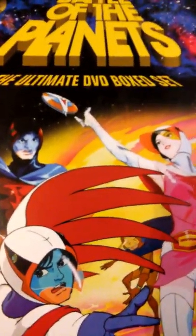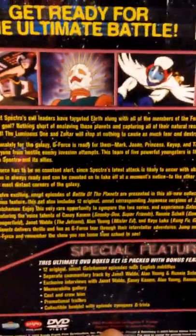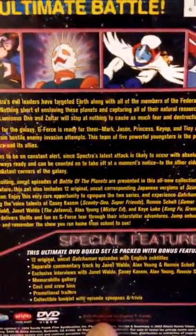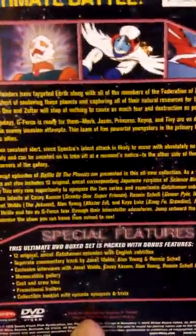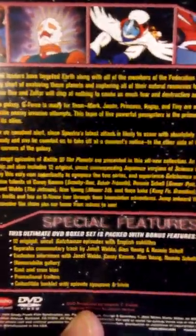Here is the cover of the box set, the side, and the back. This set contains 12 episodes of Battle of the Planets along with 12 episodes of the original Japanese version, Science Ninja Team Gatchaman. It also includes lots of special features including commentary by a lot of the actors and the creator, including Jameson Brewer who was involved in Voltron a few years later.